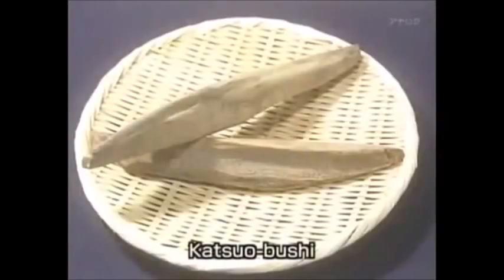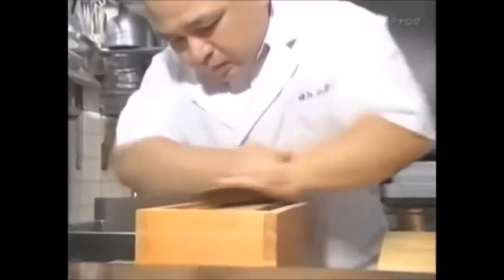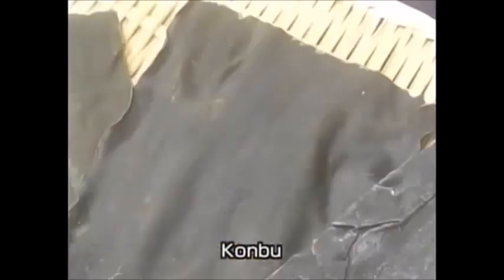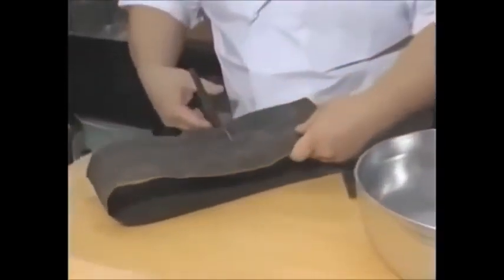Dashi can be prepared from a wide variety of different base ingredients. The most widely used ingredient is katsuobushi — fillets of skipjack tuna fish that are dried and processed until they form blocks as hard as stone. These katsuobushi blocks are shaved into fine flakes. The larger the surface area of these shavings, the more effectively the flavor components will be released. Another very common dashi ingredient is a species of kelp known as kombu. The wide sheets of kombu are cut into smaller strips, which are left to soak in water to release their full flavor.